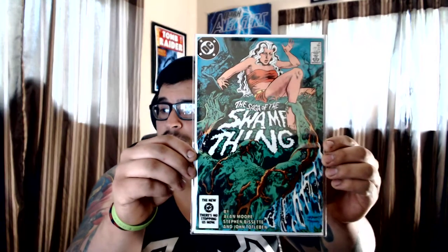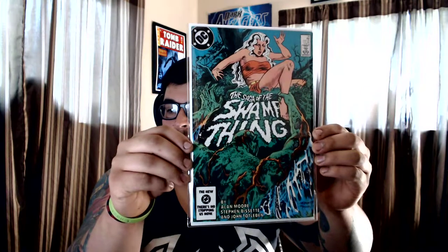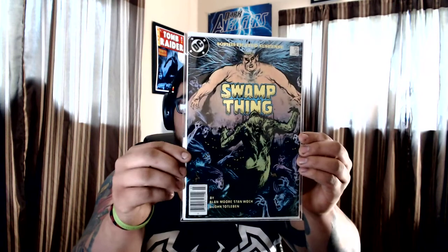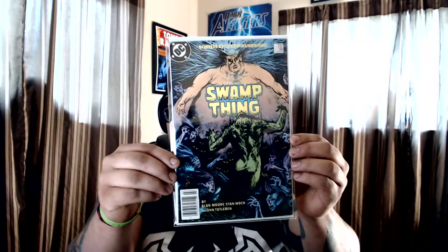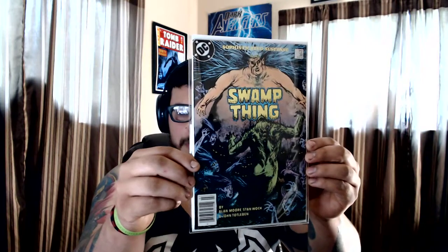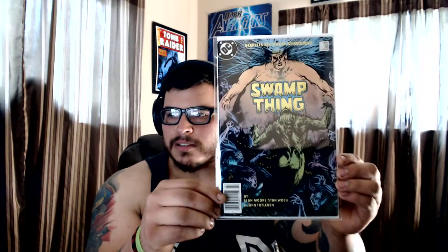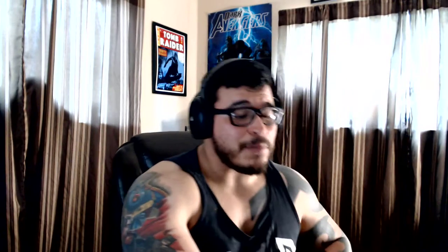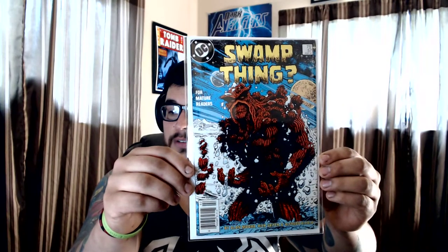Swamp Thing — the Alan Moore Swamp Thing #25. Then number 38, the second appearance of John Constantine. I don't have his first appearance yet; I feel like it's way overpriced for what it is. And this one — another Swamp Thing — I really love this cover, it sticks out to me. We got #57, by Alan Moore.